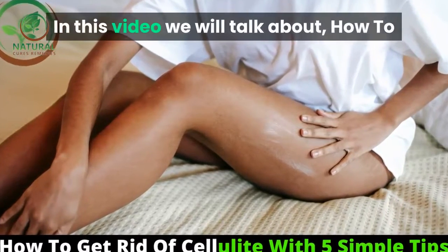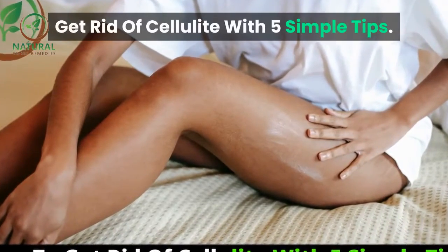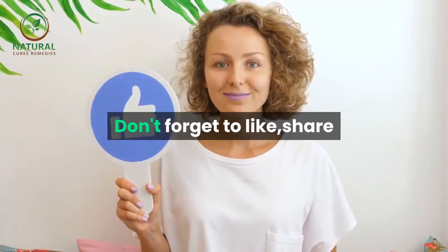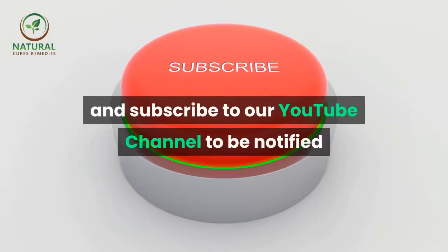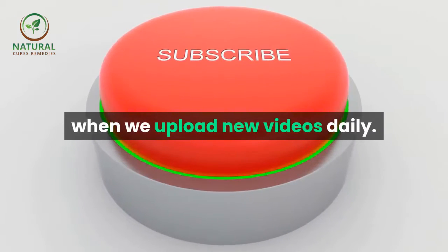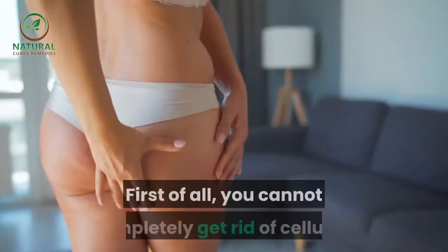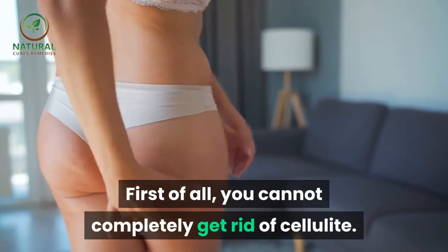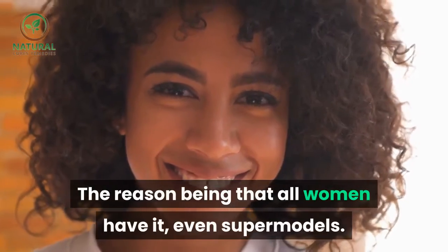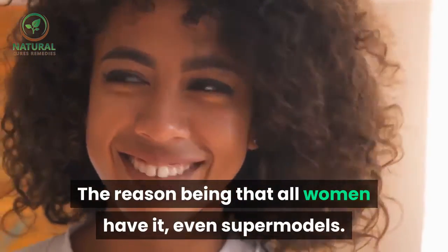In this video we will talk about how to get rid of cellulite with five simple tips. First of all, you cannot completely get rid of cellulite — the reason being that all women have it, even supermodels.